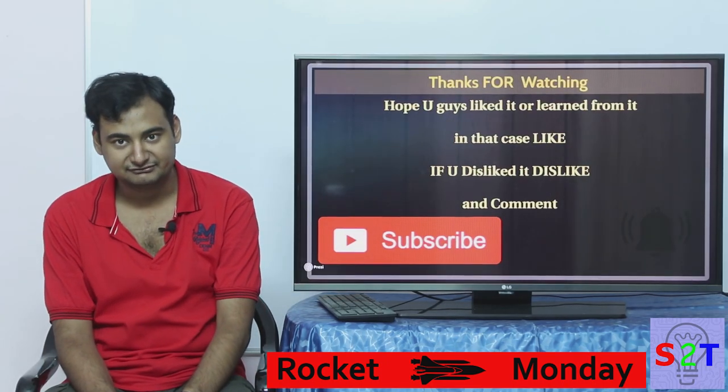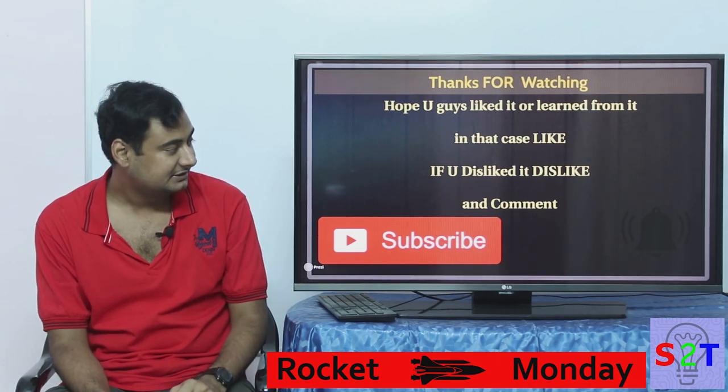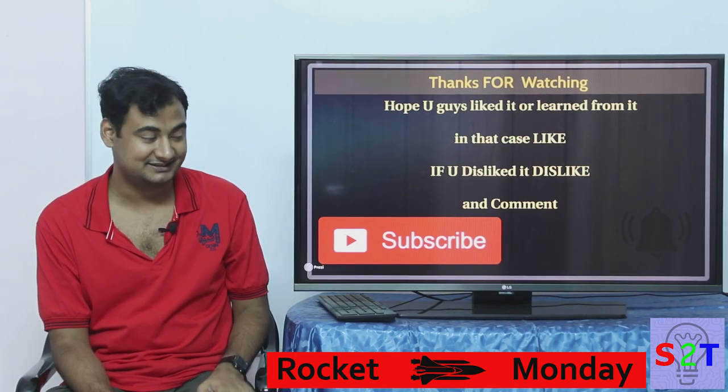I hope you liked my video and learned from it. If so, please leave a like, and if not, no worries — dislike it. I would urge you to comment what you want to see in my next episode. Please subscribe — I need 1,000 subscribers for monetization.